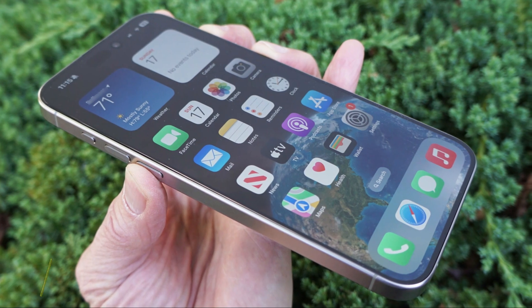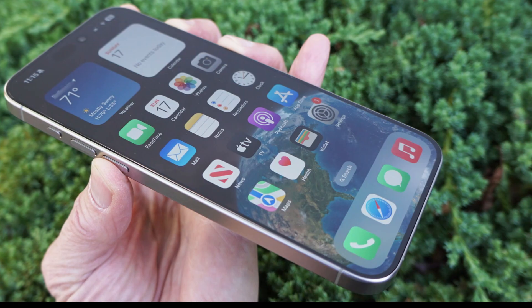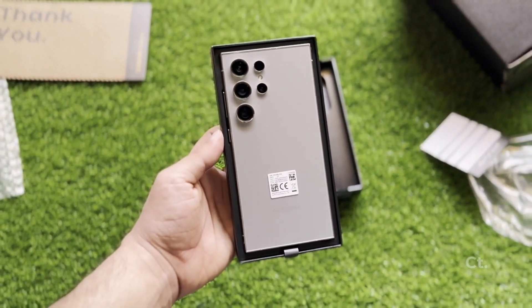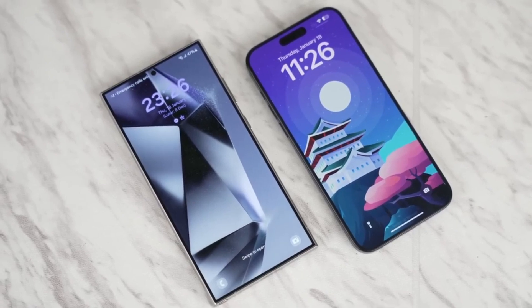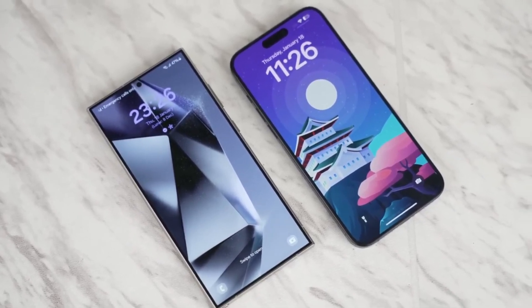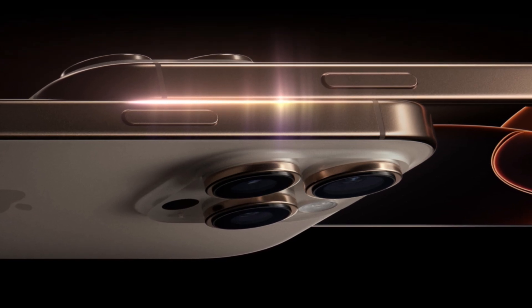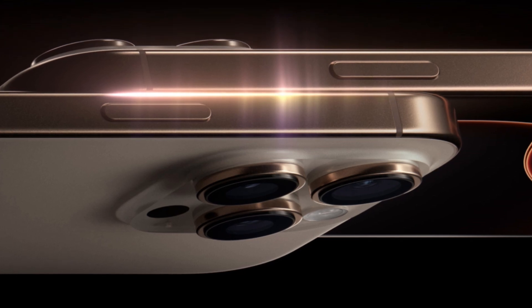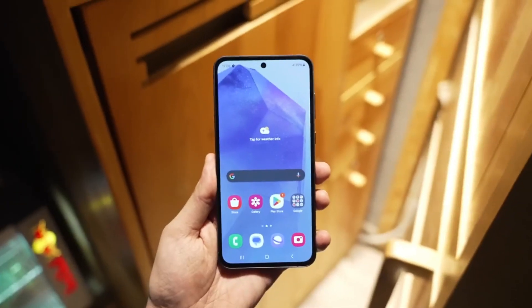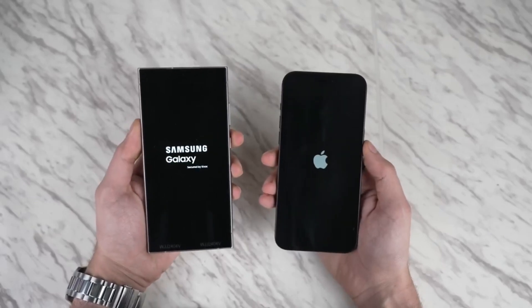Color accuracy is another area where the two phones differ slightly. The iPhone's display leans towards a yellowish hue, while the Galaxy has a teal tint. But with both phones offering blue light filters and adaptive color calibration, these differences are minimal in day-to-day use. One new feature for the iPhone 16 Pro Max is its ability to drop to an incredibly low one-nit brightness level, making it easier on the eyes in dark environments — Samsung's display already hovers around this level, so both phones are excellent for nighttime use.